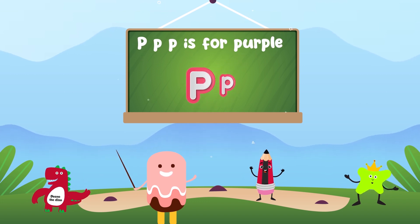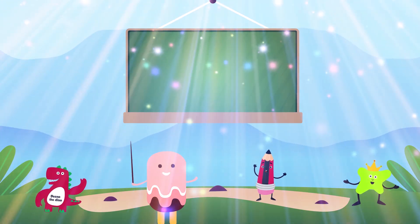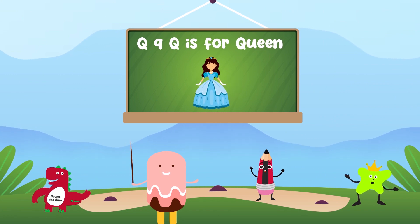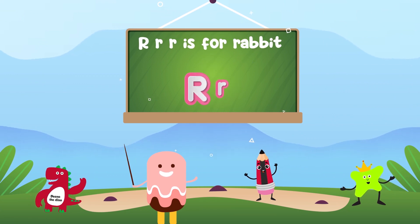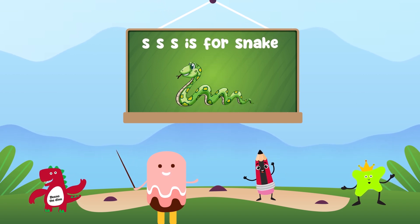P is for purple, Q is for queen, R is for rabbit, S is for snake.